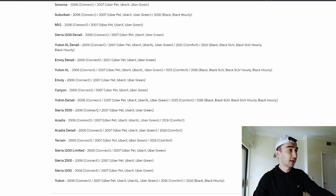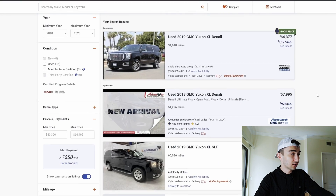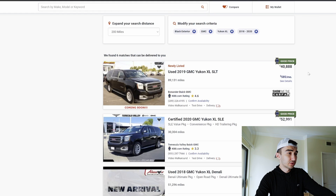We come here to AutoTrader.com to see approximately how much they cost. I put minimum year of 2018 up to 2020, because newer models from 2021, 2022 and up, they are all over $60,000. In my opinion, if you are just starting out, I wouldn't put all that money into the car, because with a newer car, you pay more insurance and your monthly payment is a lot more.